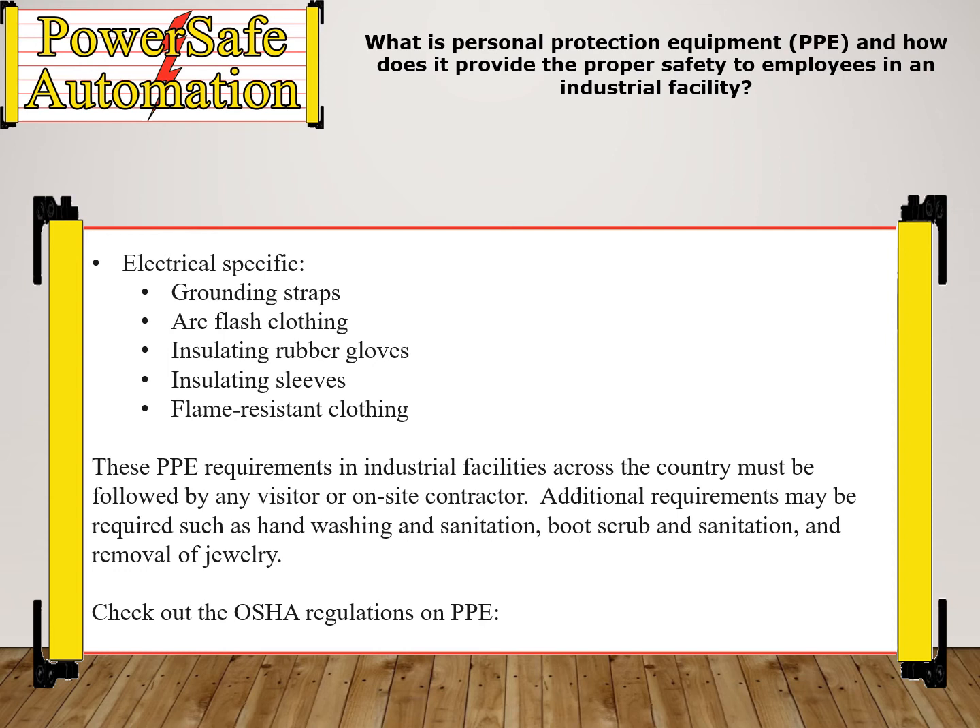Additional requirements may also be required, such as hand washing and sanitation, boot scrub and sanitation, and removal of jewelry. Check out the OSHA regulations on PPE.